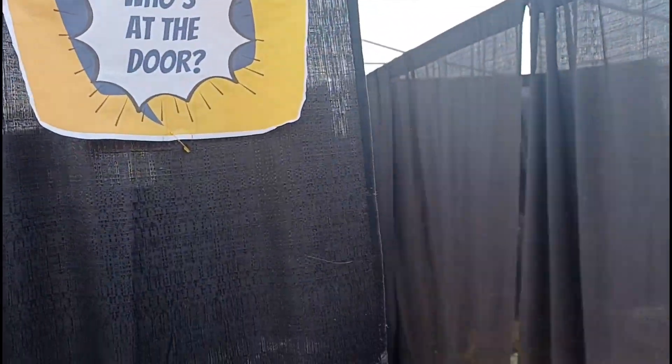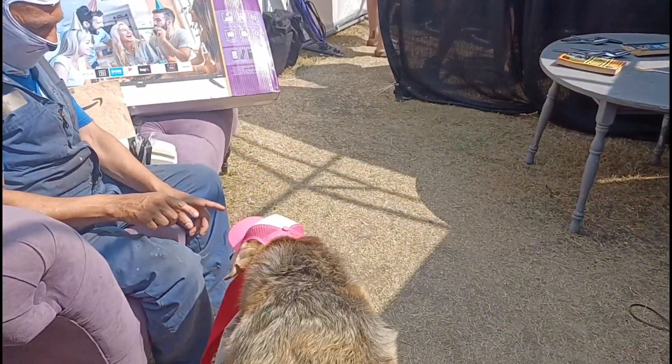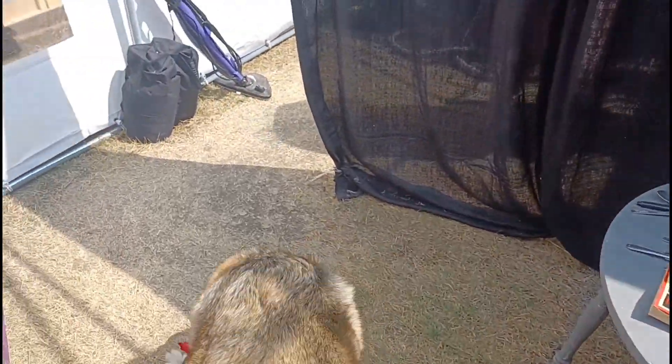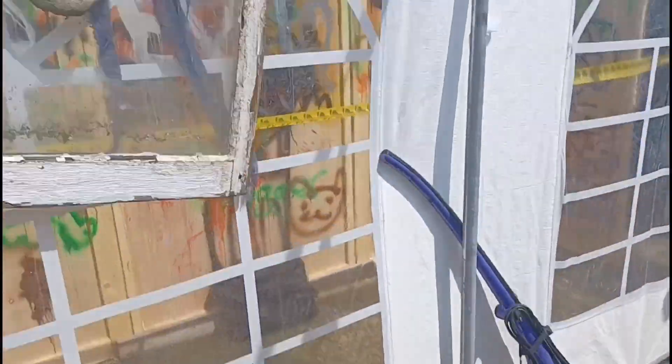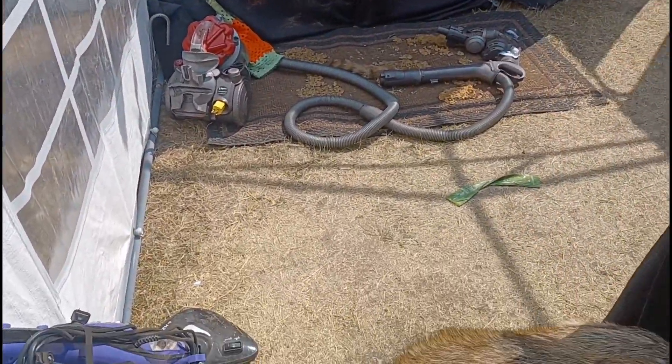Let's keep going. Oh, spooky — scared you. Okay, what's in the next room?